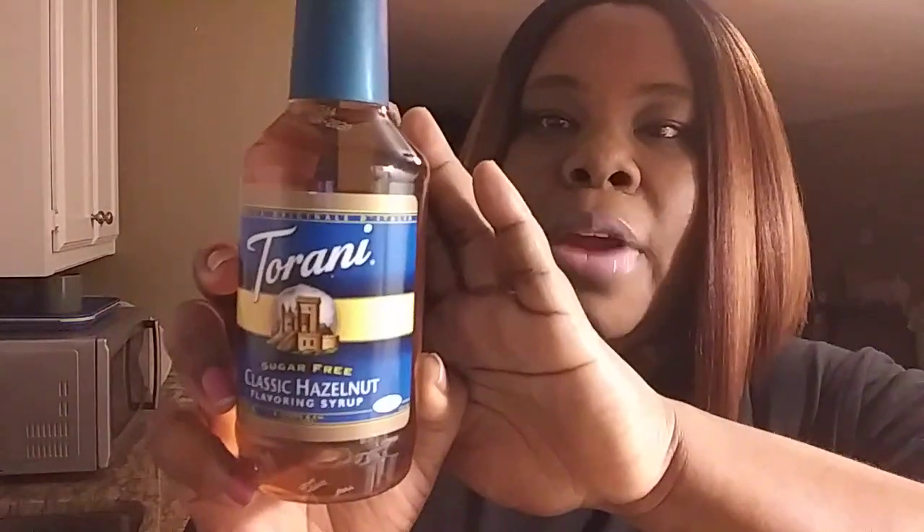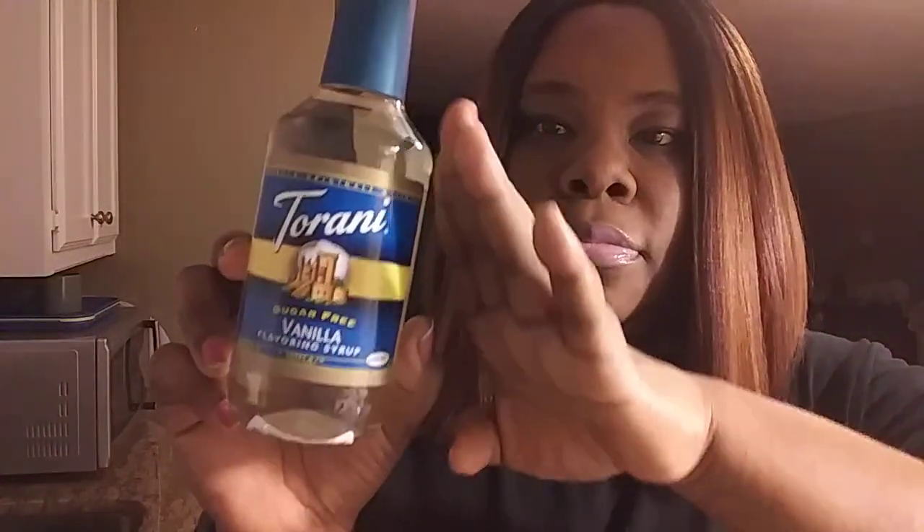I also found sugar-free classic hazelnut flavoring syrup — it has Splenda in it. And I found the sugar-free vanilla one as well. I've never tried this brand, so if you guys have, let me know in the comments below. They're sugar-free, and that's really good.